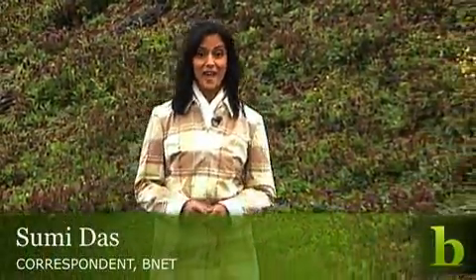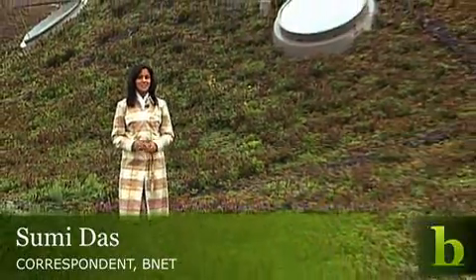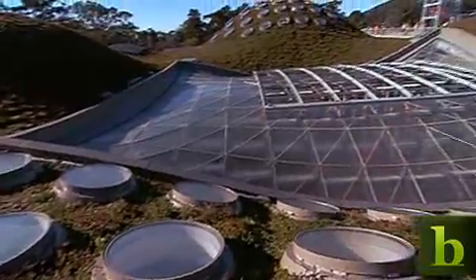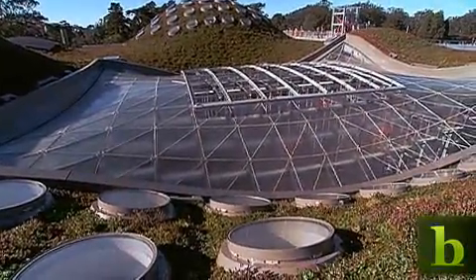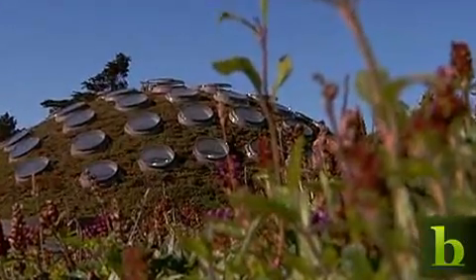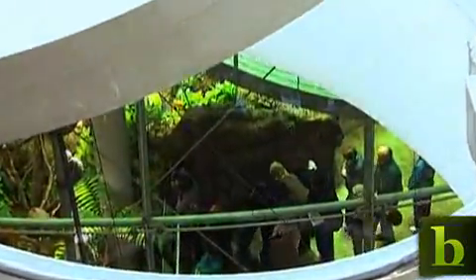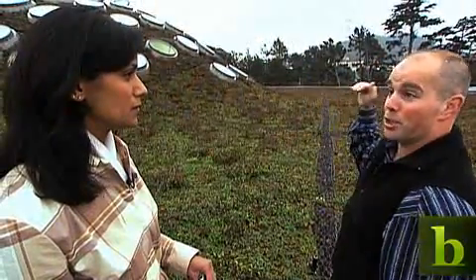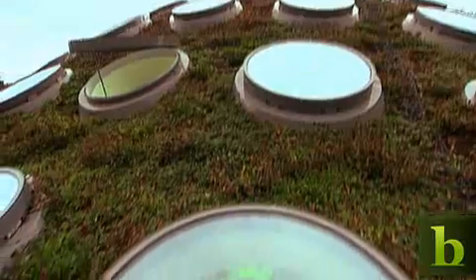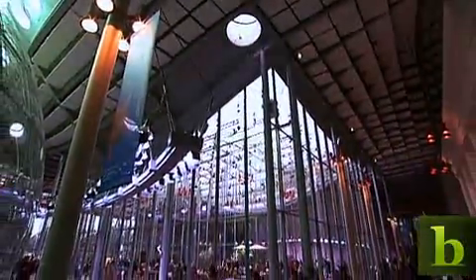One of the highlights of the Academy is this living roof. It has more than 1.7 million individual plants and covers 2.5 acres. The living roof provides natural ventilation inside the building, reducing the need for a costly air conditioning system. These very steep hills help to channel cold air into the piazza, which is then sucked out through windows into the main public spaces and cools them naturally.